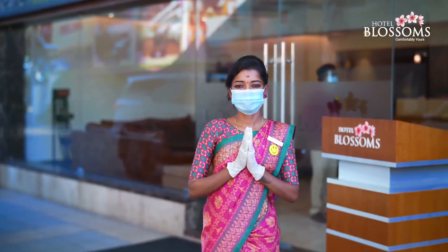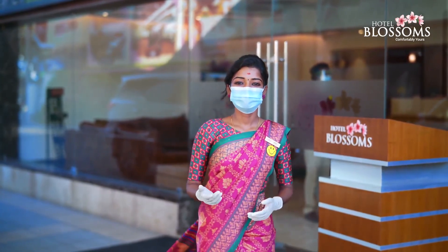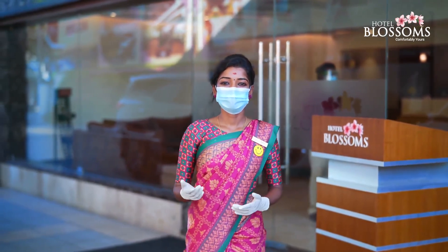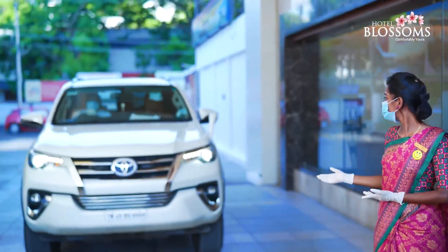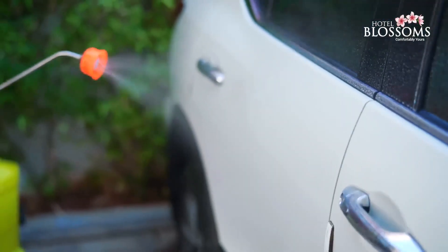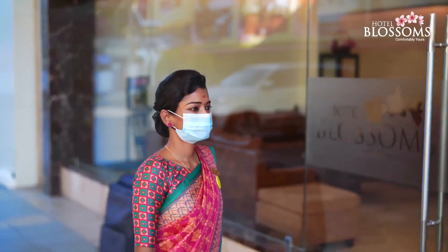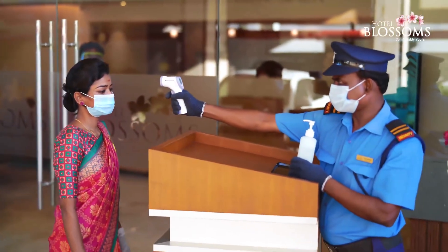Welcome. I'll be taking you through the safety measures and regulations that we have deployed at Hotel Blossoms in order to ensure the safety and security of our guests and teammates. The primary steps include sanitizing our vehicles before and after every pickup and sanitizing our baggage without fail. At the entrance, you get checked for your body temperature and we provide you with sanitizers.